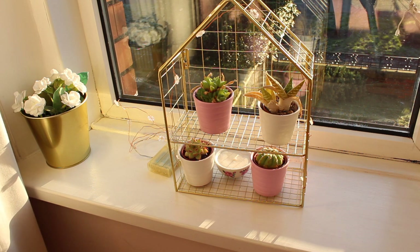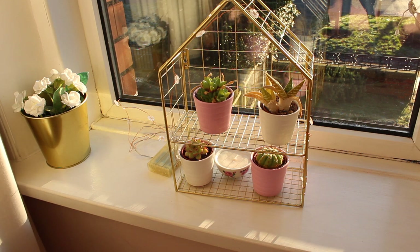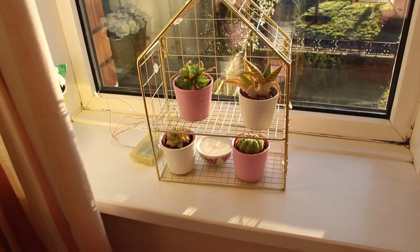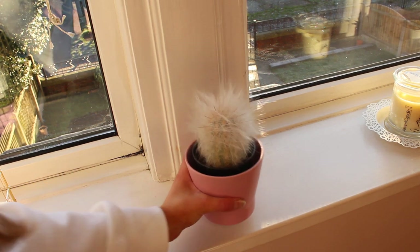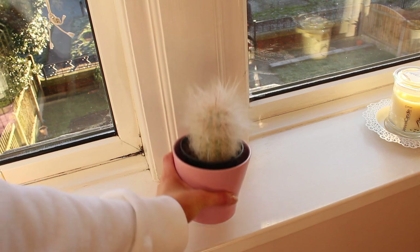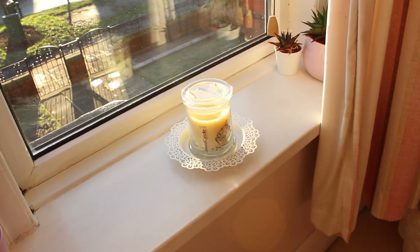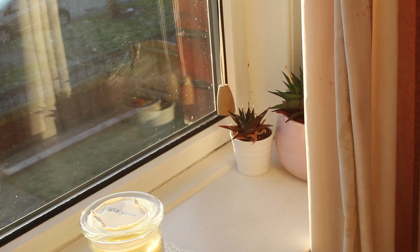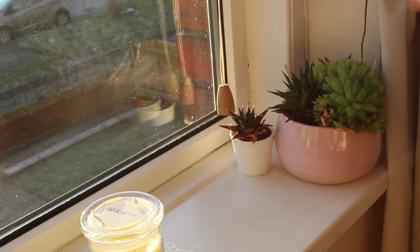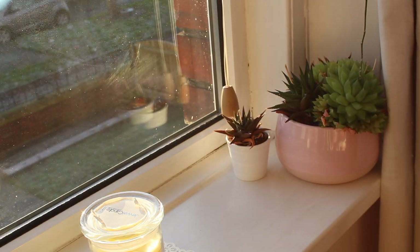On my windowsill I have a cactus house with a few of my Ikea cacti on it. In the corner there I have some fake flowers in a gold pot from Ikea. Moving over here I do have another cactus — it is a hairy one that I've had for years and bought in Ikea. In the other corner I have a jewel candle because I love those candles so much — they're so nice. And then I have some more cacti over here as well.